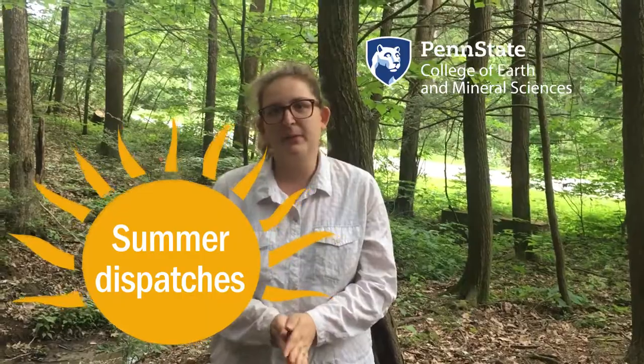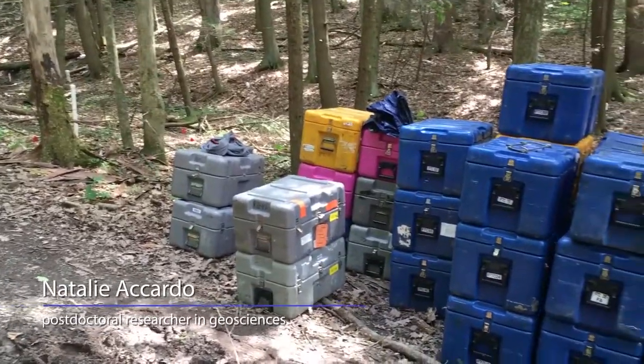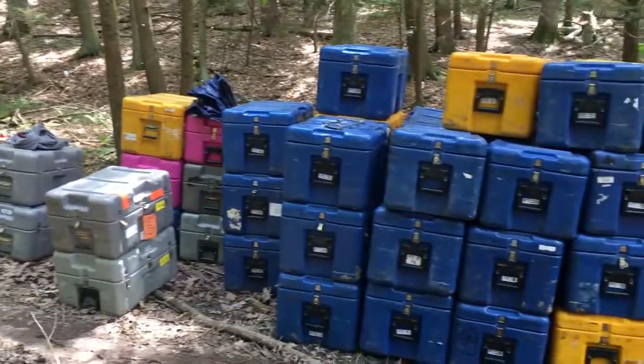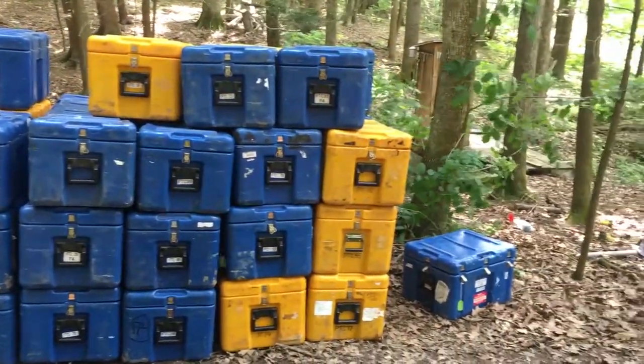My name is Natalie Accardo. I'm a postdoc working with Dr. Annie Nyblade in the Department of Geosciences here at Penn State. What you see all around you is this massive project we're doing to seismically image the Shale Hills water catchment.